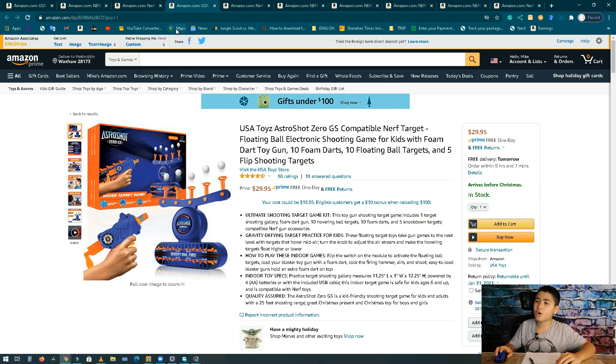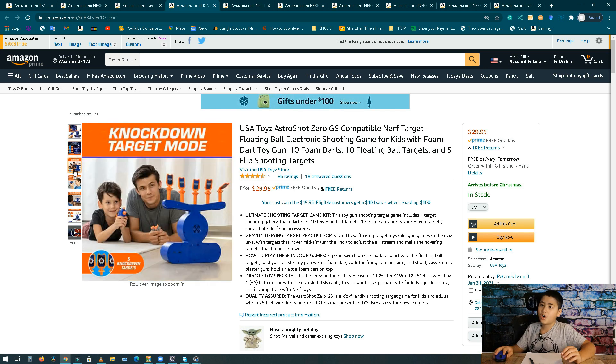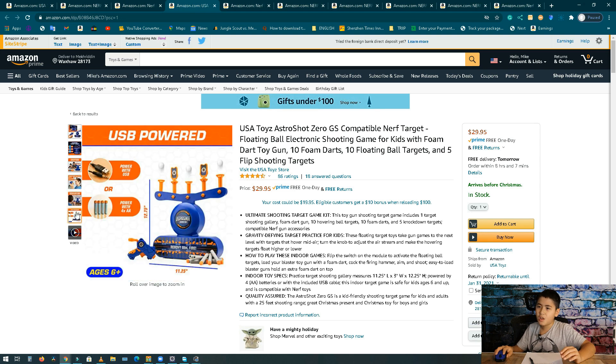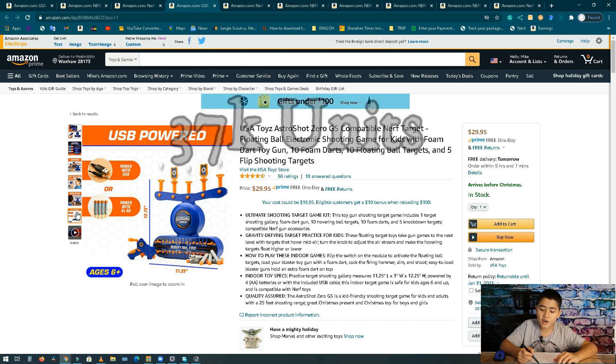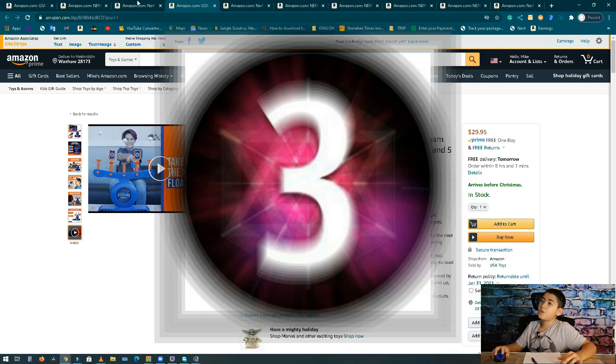Number 4 — I know this isn't a Nerf gun but it's still a toy gun. It's the USA Toy Astroshot Zero G, compatible with Nerf targets. It uses air to push balls up that you can shoot. It's a tiny gun. Revenue is about one million dollars per month, 37,000 units at about 30 bucks.